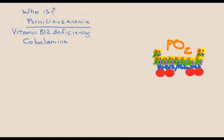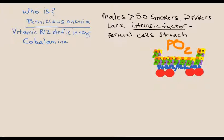Pernicious anemia is a vitamin B12 deficiency — B12 is sometimes referred to as cobalamin, which may appear on the test. Who gets it? Males greater than 50, smokers, drinkers. They lack intrinsic factor, which is a glycoprotein produced by the parietal cells of the stomach and is necessary for absorption of vitamin B12 in the terminal ileum. It's autoimmune in nature — your body tells itself to stop making intrinsic factor. There's a higher rate of gastritis leading to gastric cancer, and the treatment of choice for flare-ups is steroids like prednisone.